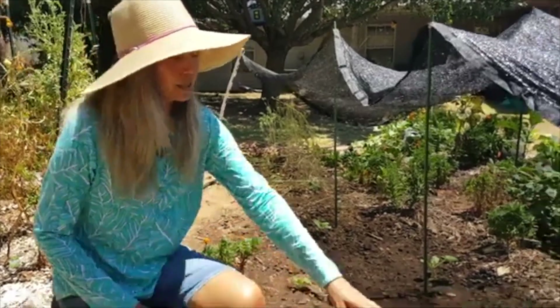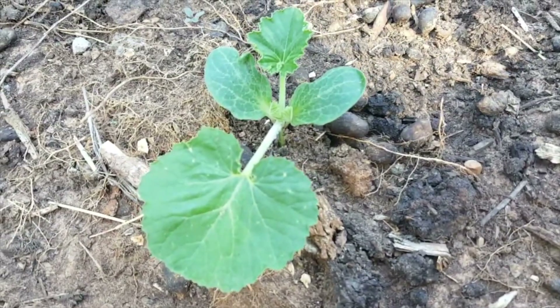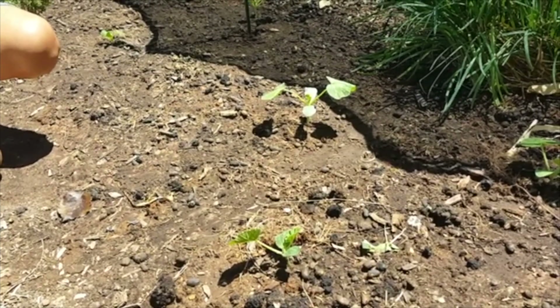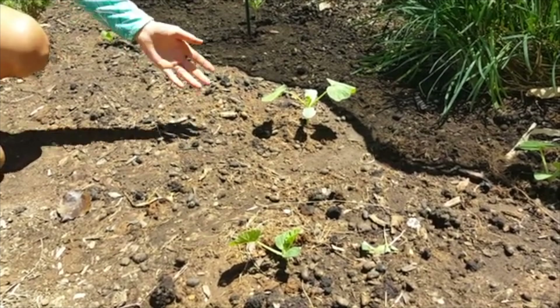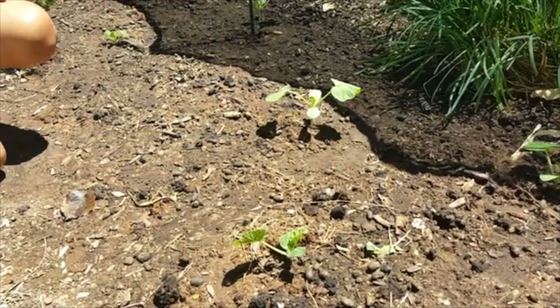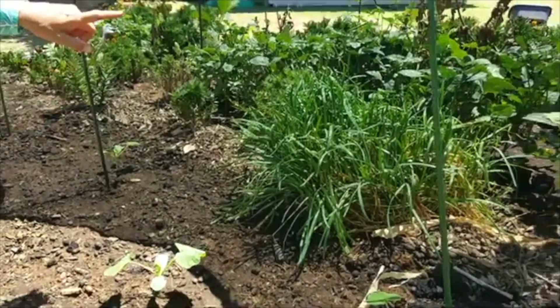About two weeks ago we prepared this raised bed and planted some pumpkin and squash seeds. This is actually a seminole pumpkin, and these are patty pan squash. I'm hoping to harvest them before squash vine borers get to them — I read that seminole pumpkin is more resistant to squash vine borers, which is why I decided to grow them this year.